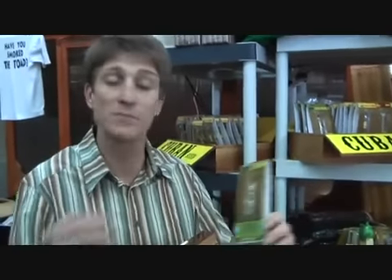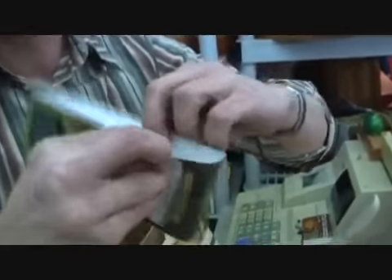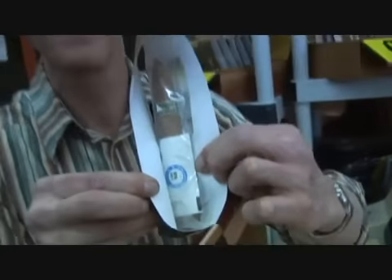Hey, this is Jim Tate with Texas Cigar Brothers. We're here at the 2010 Dallas Vogue Show. We're an importer of premium cigars, but we've got a special packaging that has a humidor built into the package. And the cigars are always at 69% relative humidity.